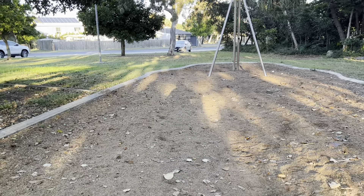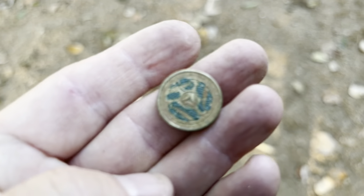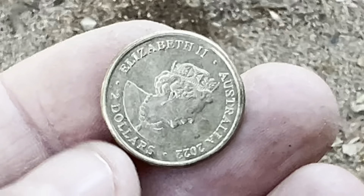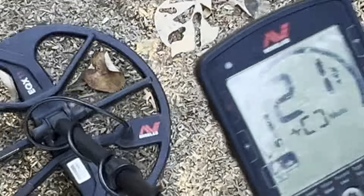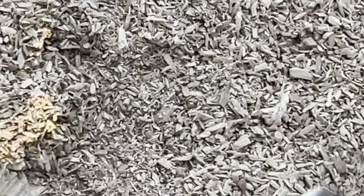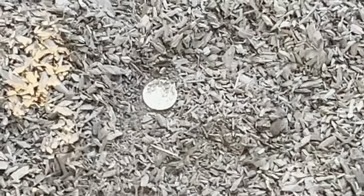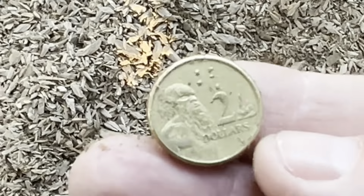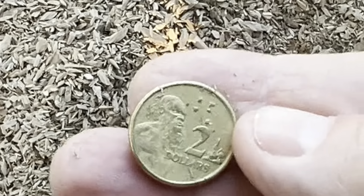Just by this little zip line — I found a two dollar coin I've never seen before. It's a different style, quite interesting. Getting another target just down here — it's a 21. Using the pinpointer — yep, it's two dollars. That's four dollars just from this little spot, so that's great.